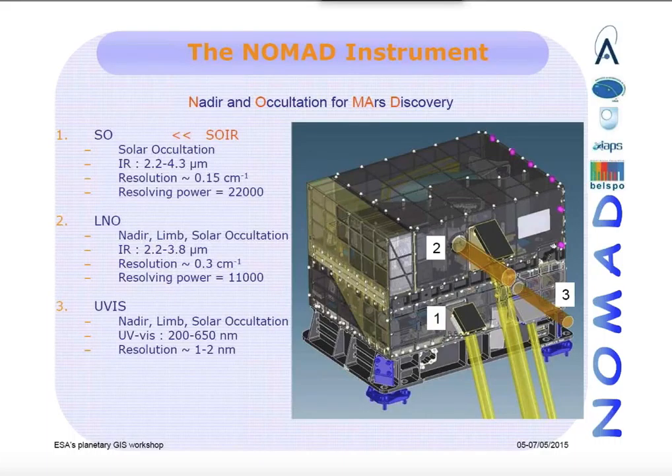It's a compact, high-resolution three-spectrometer channel instrument. It consists of a dual infrared channel coupled to a highly miniaturized UV-visible channel.